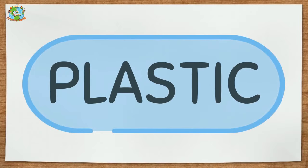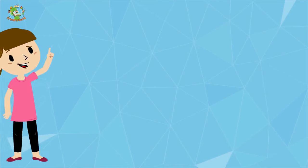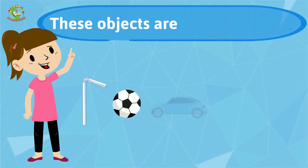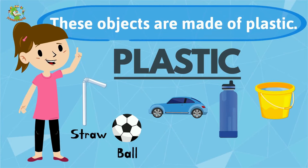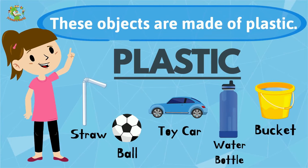Plastic. These objects are made of plastic: straw, ball, toy car, water bottle, bucket.